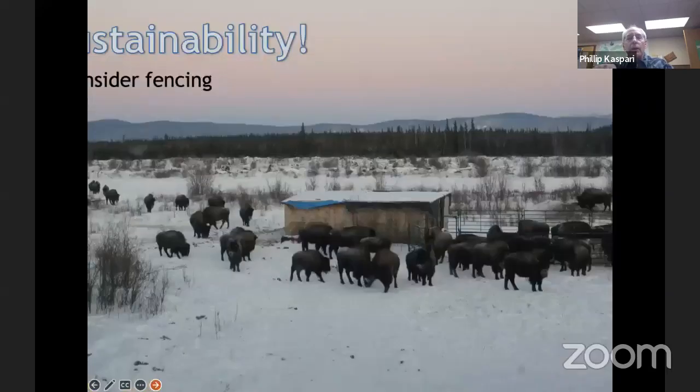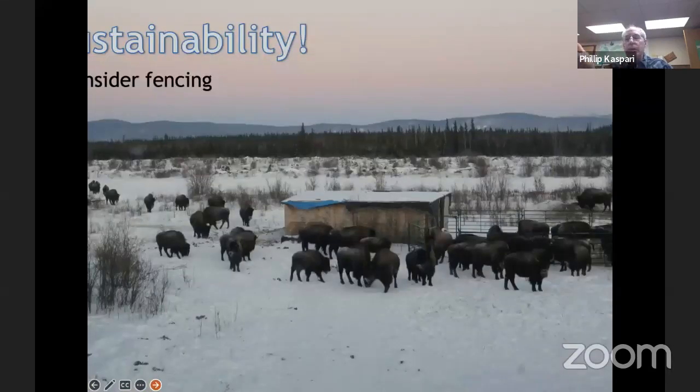On sustainability — consider fencing. This is a major ongoing issue in the Delta area. I heard earlier this winter that Fish and Game has intentions of releasing woods bison in the Minto Flats area. So over time, think about fencing your place.